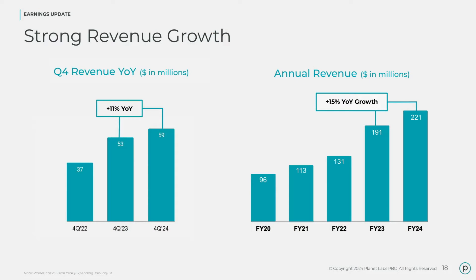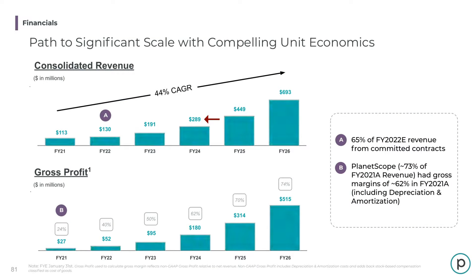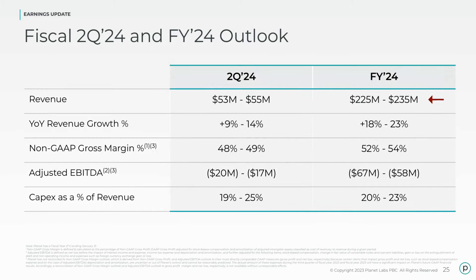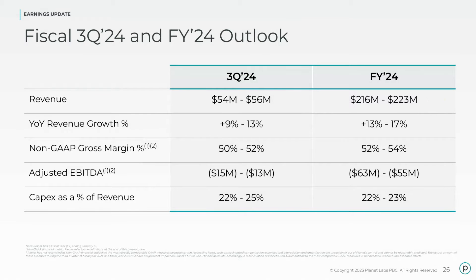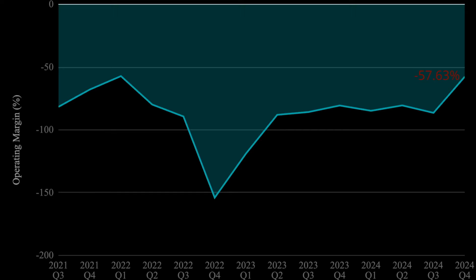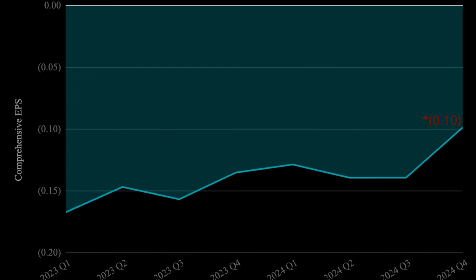Starting with the full year revenue, it landed at $220.7 million, landing within guidance — after several guidance revisions. Q4 saw a record GAAP gross margin of 55%, operating margin of negative 58%, and record comprehensive earnings per share of negative 11 cents.